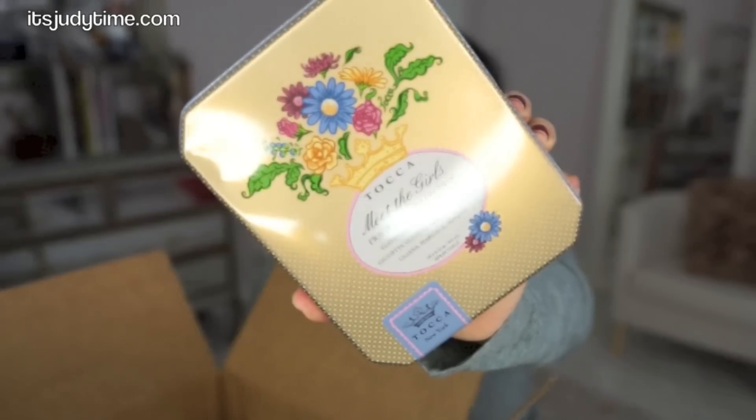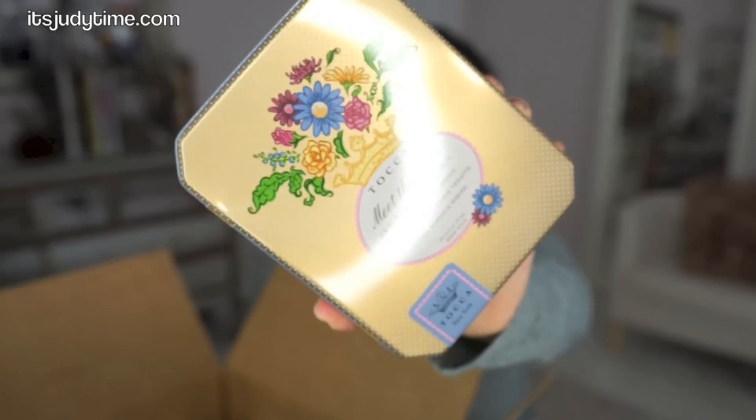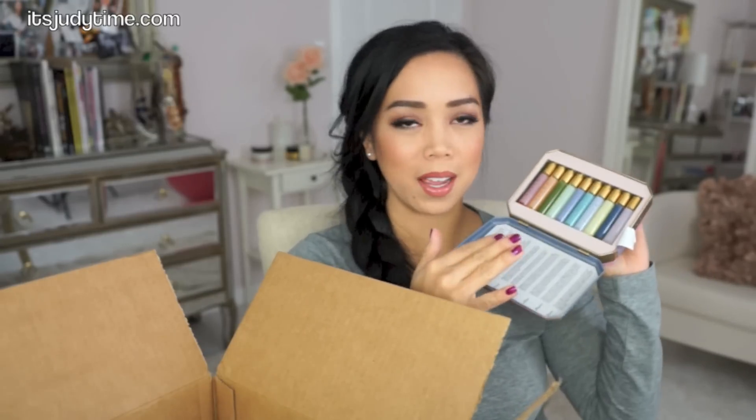This is the Tocca Meet the Girls fragrance collection. I don't think this was brand new, but I purchased it anyway because I've been really into scents lately. Since I'm not pregnant — the past few years I've been pregnant, my scents have just been so off and I've strayed away from perfumes. I don't know anything about this brand. There are 10 different fragrances in here, and I want to try something new every day — they smell so fresh already. Let's see if Benji will like this scent on me.